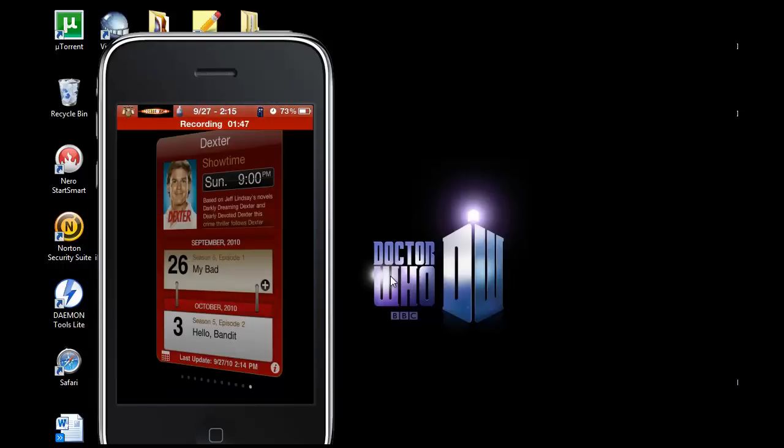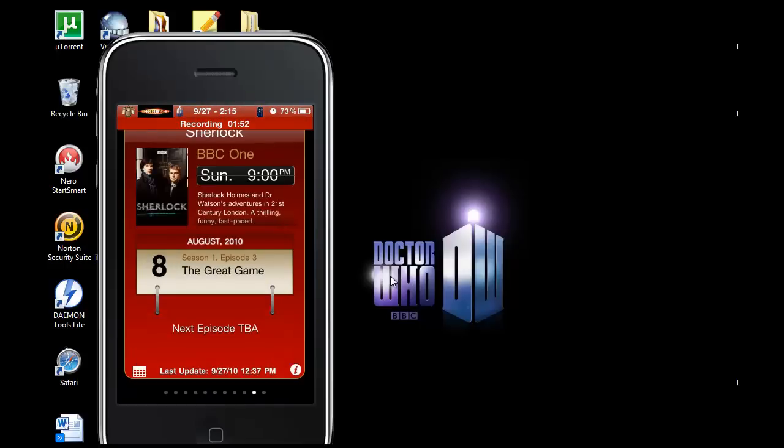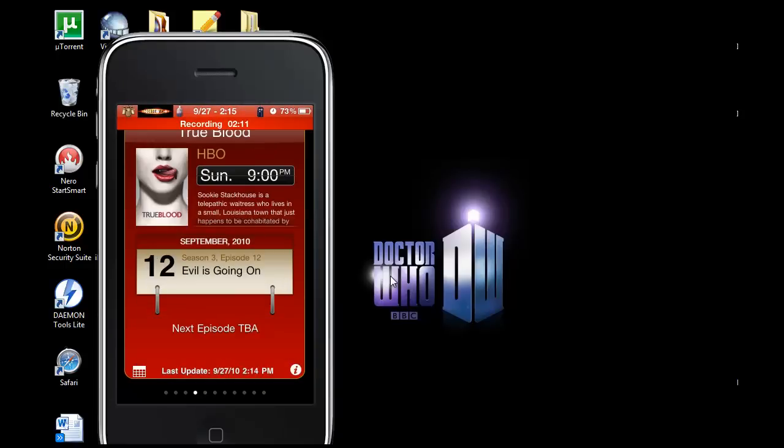On this screen you can scroll through all the different shows to see when the next episode is. For example, this one shows the next episode is in October, and you can scroll up to see all the episodes.